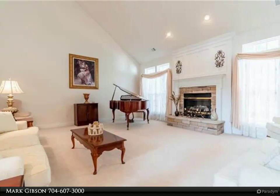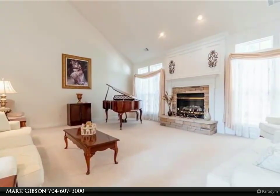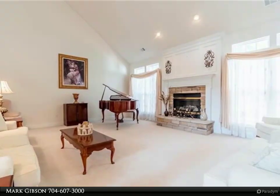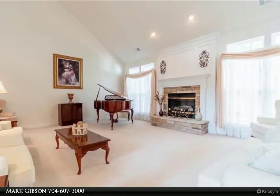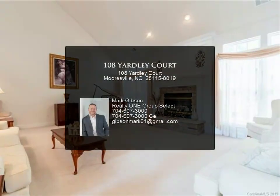Upstairs, find two more bedrooms, a full bath, and a second master guest suite. The 2,400 square foot unfinished basement is wide open, and new cabinets in boxes convey for a future bath and kitchenette.